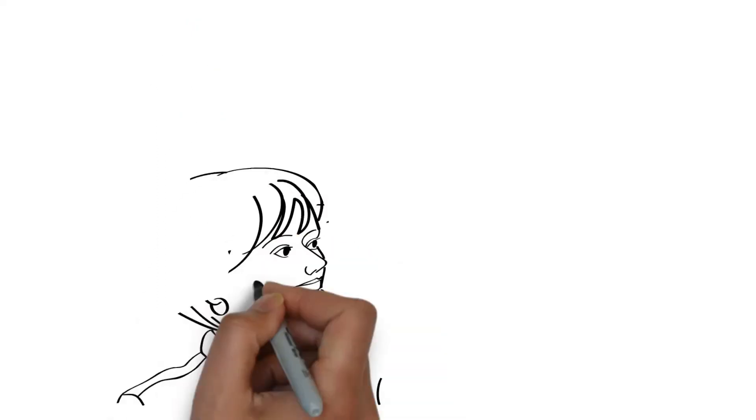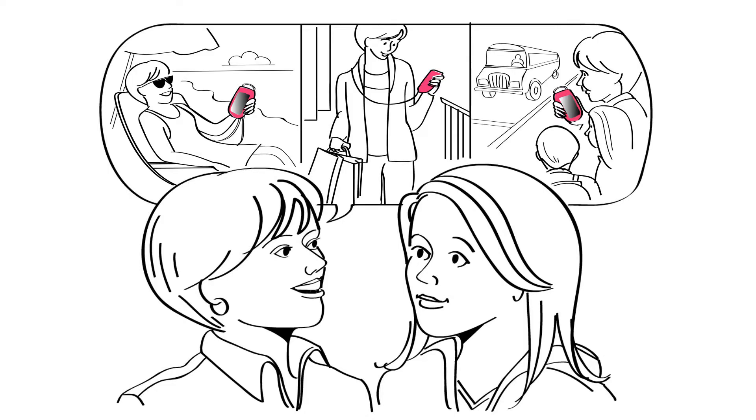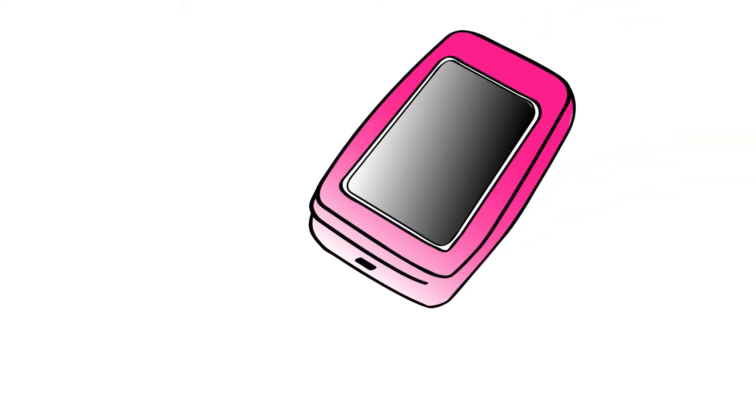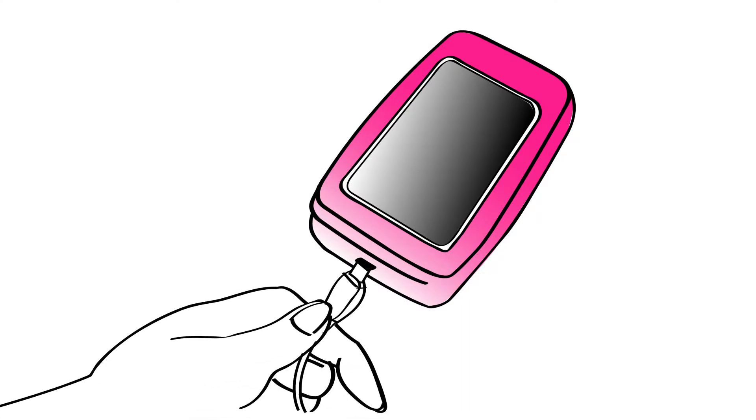Laura tells how the Purse Plus XL is ideal while at the beach, the mall, or walking her kids to the bus. She can even charge the phone while still in her Purse Plus XL, thanks to its convenient cutout.